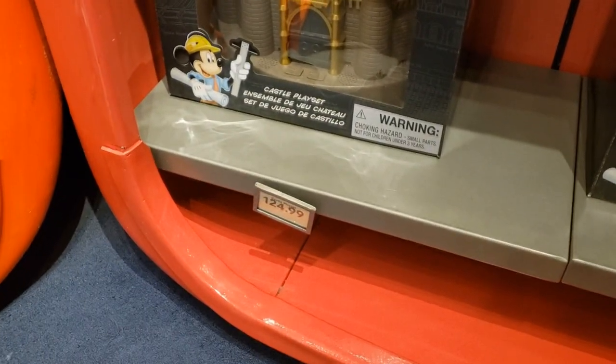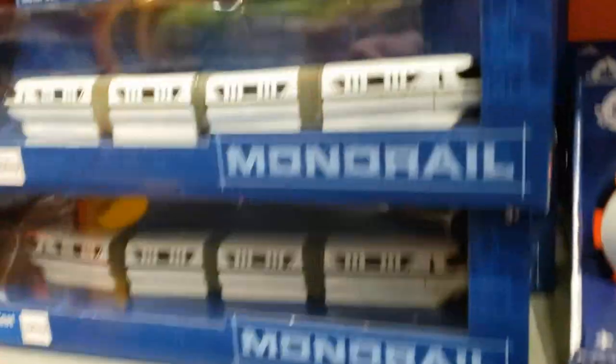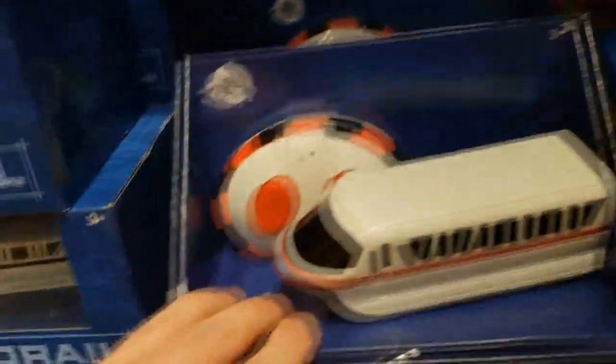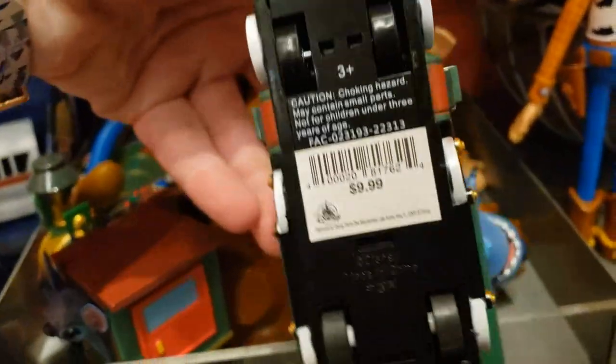Monorail again. This little play set of the castle, which is $125. I don't know about that one — the models could be much higher quality for that. A $25 monorail, $25 movable monorail. Little Stitch train for $10.